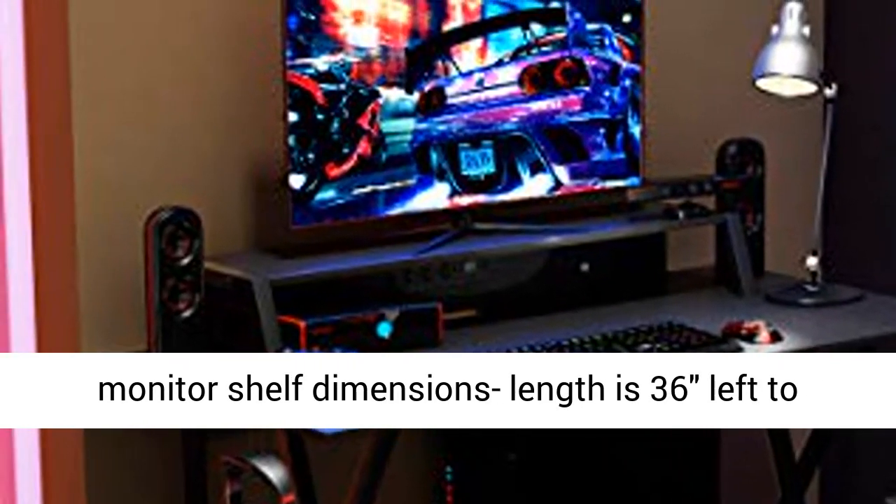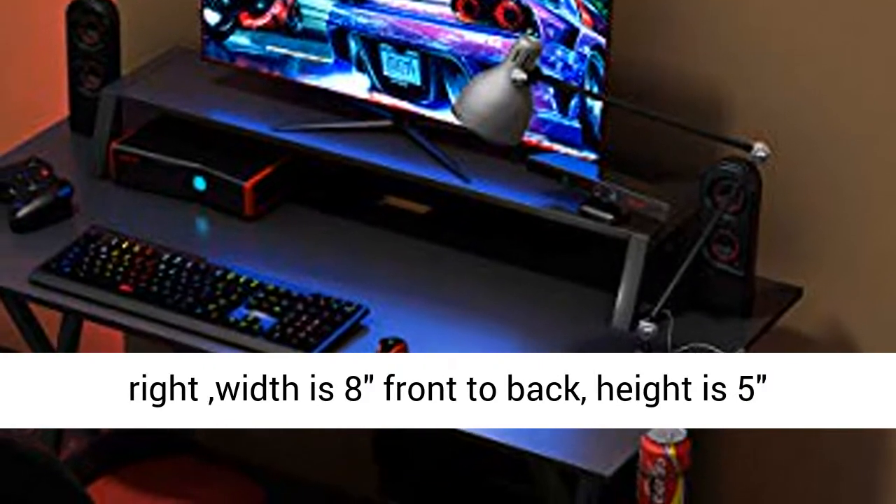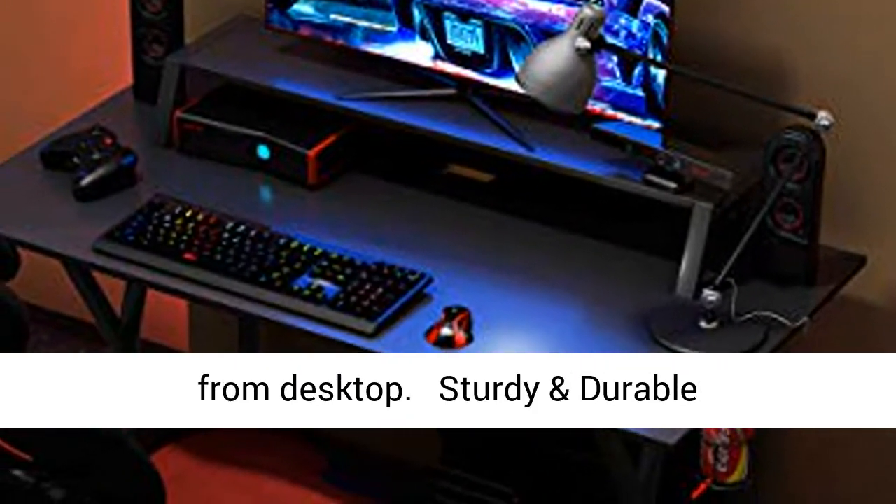Monitor shelf dimensions: length is 36 inches left to right, width is 8 inches front to back, and height is 5 inches from the desktop.